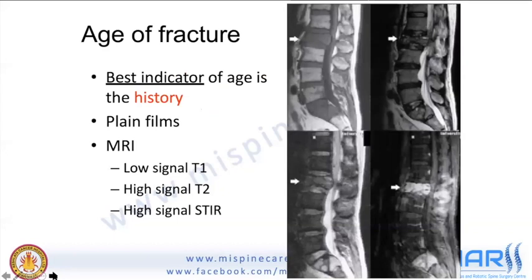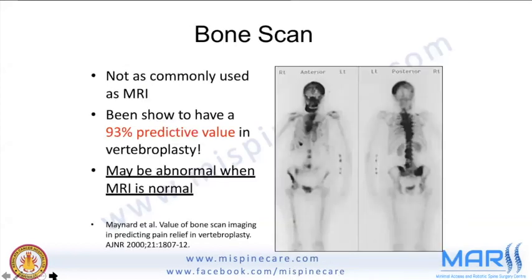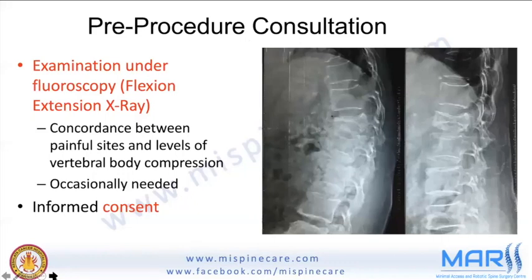The age of the fracture should be assessed — history is the best indicator. Plain films and MRI have been discussed. A bone scan has 93% predictive value and may be abnormal even when MRI is normal, useful in doubtful cases. A helpful imaging technique is flexion-extension X-ray: if the vertebral collapse opens up in extension, this indicates instability, pseudoarthrosis at the level, and confirms the target level.